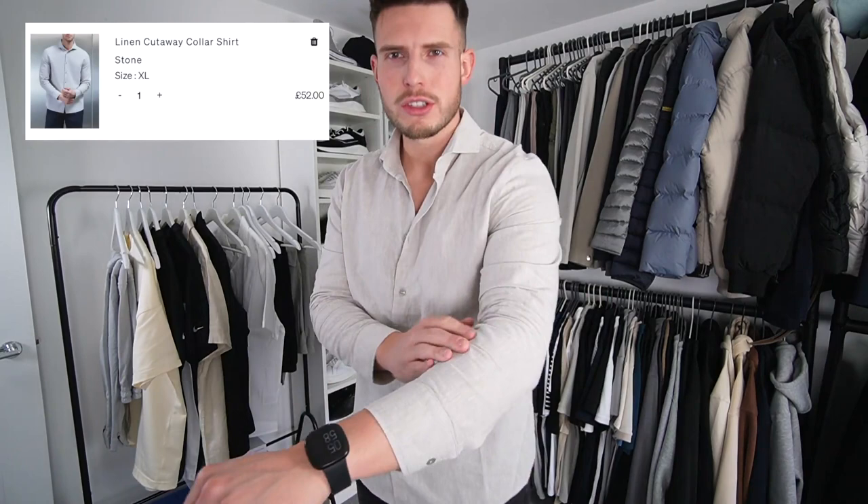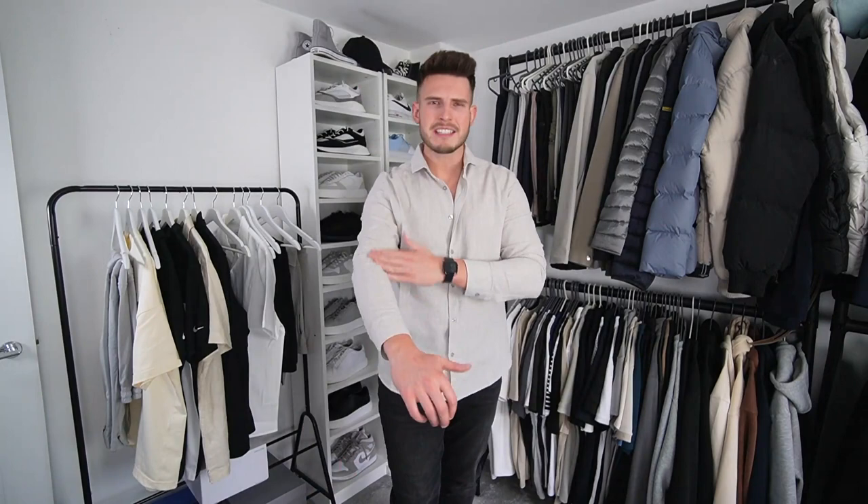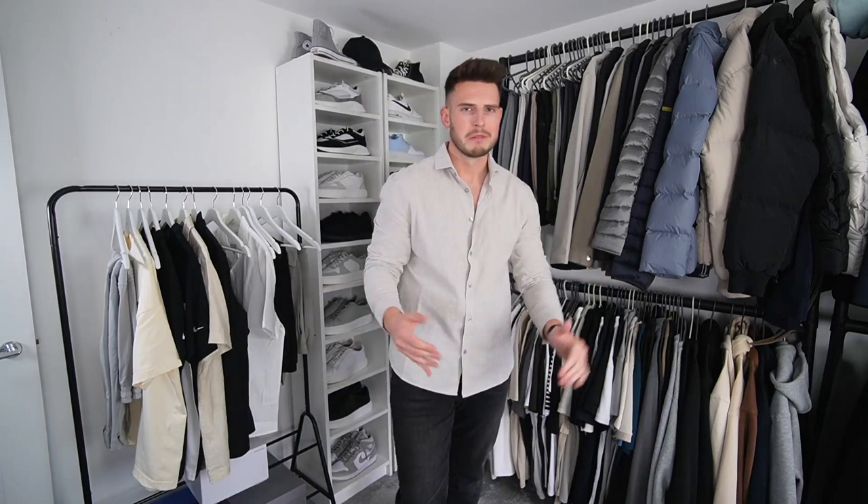Next item: one of the new linen shirts from Arne in a nice stone color — size extra large, quite a slim tailored fit. It'd be nice for holiday. The only thing about linen is it tends to itch my skin. I've tried linen from Zara, Ralph Lauren, H&M, ASOS, Reiss — they all just tend to itch. It's one of those things. I think it's quite a nice shirt though. Linen shirts are key to achieving that old money aesthetic.